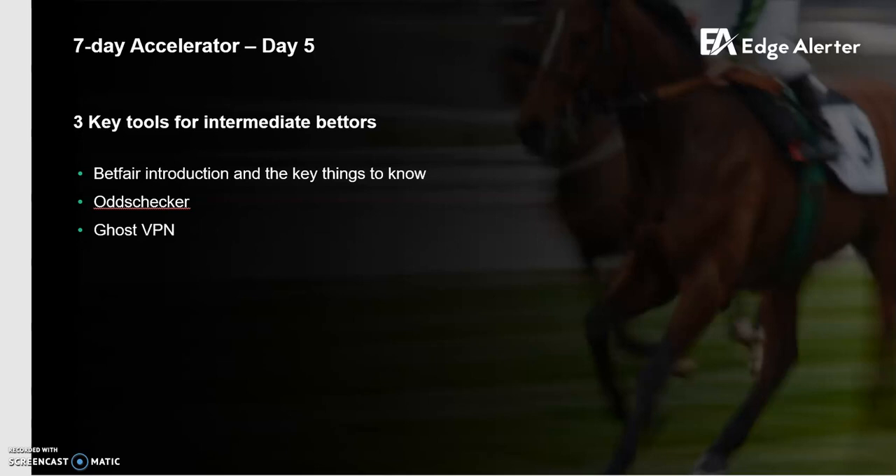Hey guys, Jonas here from Edge Alerta. It's day five of the 7-Day Accelerator and today I'm going to go through the three key tools for intermediate bettors.